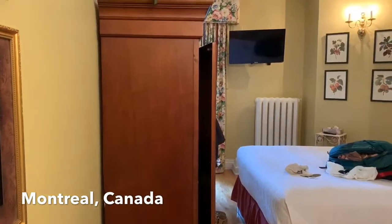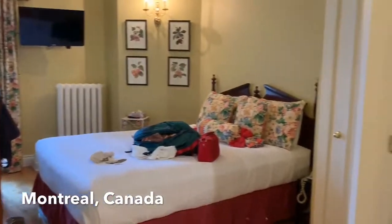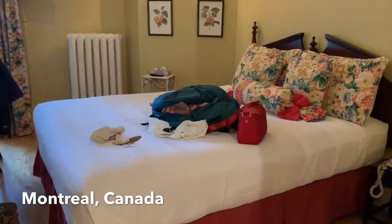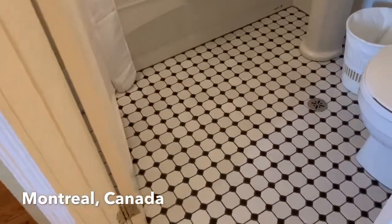Hello guys and welcome to my video. I'm here to do my hotel room tour in Montreal, Canada. I booked my hotel — Mont Noir Sherbrooke in Montreal — for two nights. Here's my bed and here's the bathroom.